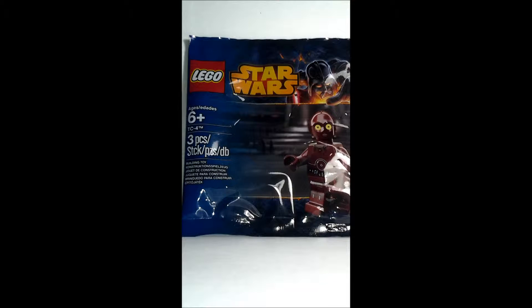Hey guys, Aerobicus here and today I'm going to do another LEGO Star Wars review. Today I have something special — the exclusive minifigure of the TC-4 Droid, which was released in 2014. It was a promotional polybag given to you if you spent a certain amount of money in LEGO stores or some other stores, which I actually got from one of my local toy shops, and I was surprised when I got it.